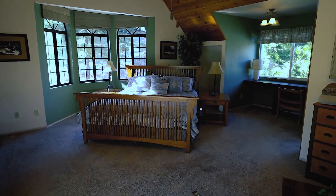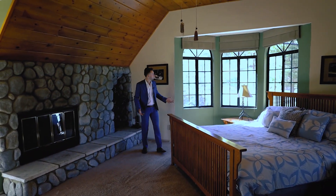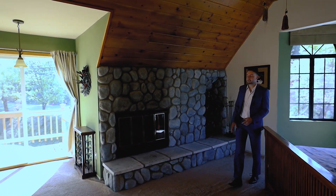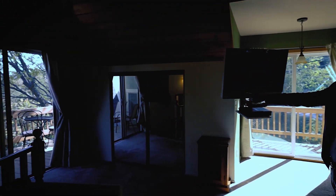Upstairs, this is one of the many bedrooms — right now they're using it as a master — and you have plenty of natural light, a wood fireplace, extra access, and then the balcony out here with that same lake view.